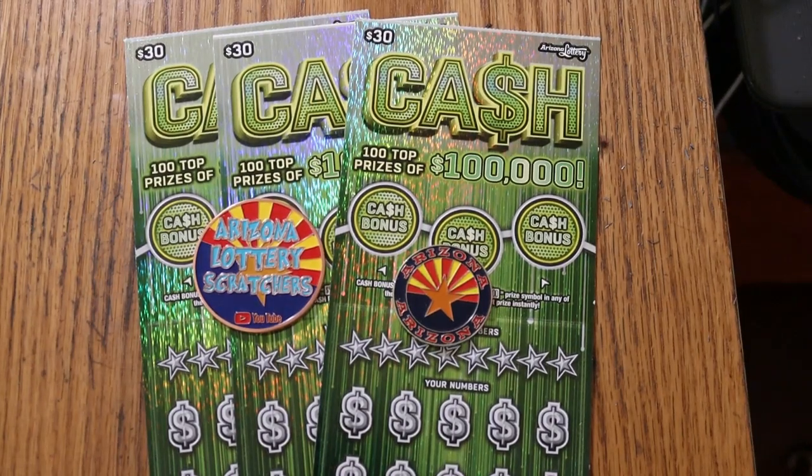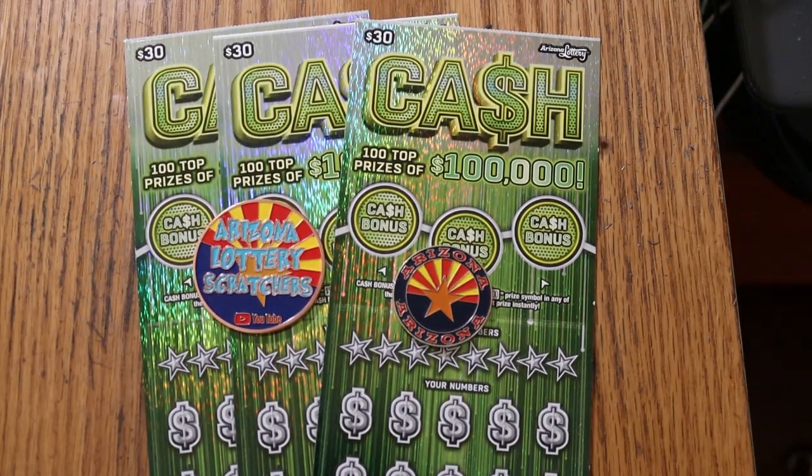What's up YouTube, AZ Scratchers here, and welcome to another little scratching session. Today I've got three of the bigger of the big boys — three of the Arizona Lottery's $30 cash game. It's a match-your-number-to-the-winning-number game. Find the stack of cash, win the prize. Find the 50 times symbol, win 50 times the prize. I have done that for a $500 hit. Or you can get these bonuses for 50, 100, or 500.